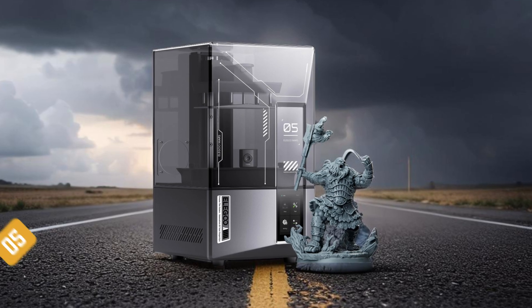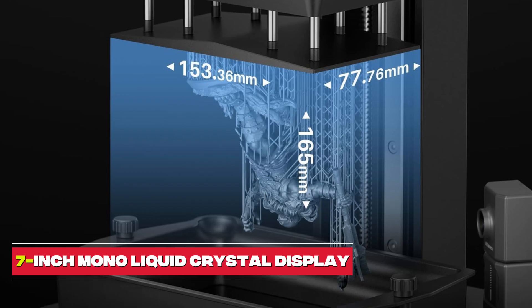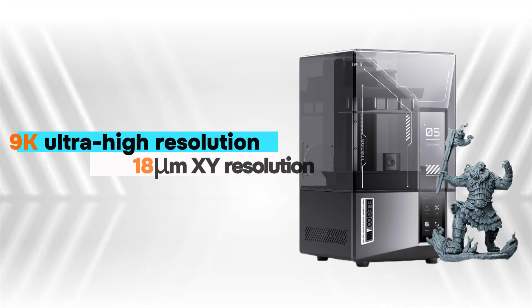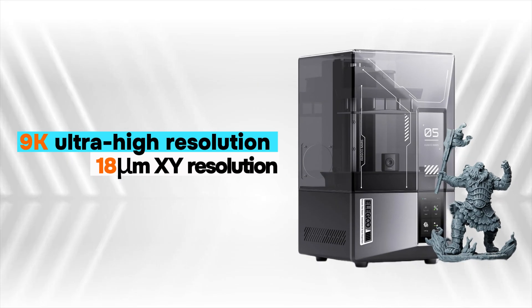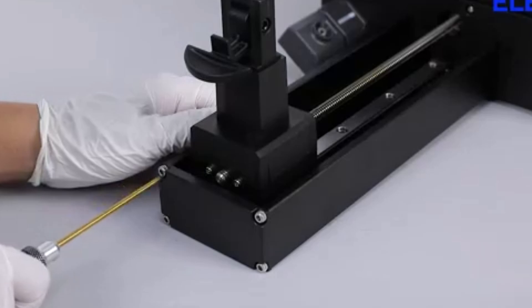Starting our list at number 5 is the Elegoo Mars 5. This printer boasts a 7-inch mono liquid crystal display with 9K ultra-high resolution and 18 micrometers XY resolution, ensuring the faithful reproduction of intricate details with stunning fidelity.